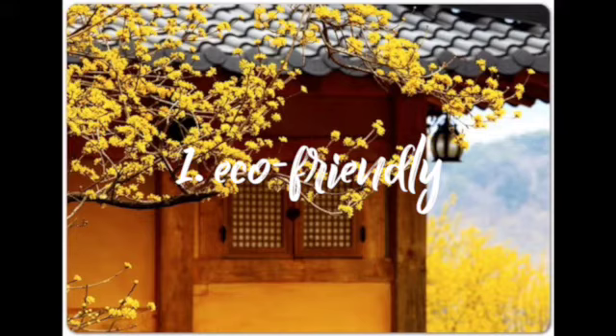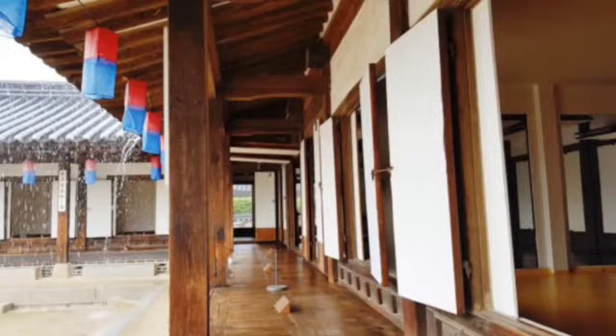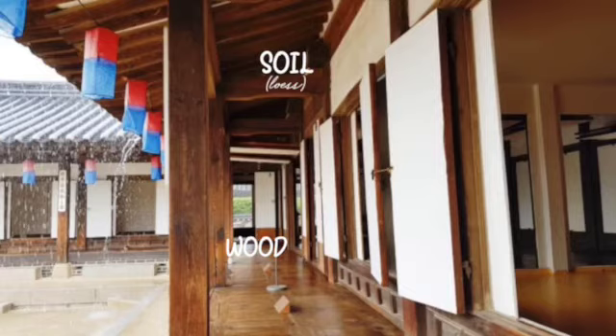In contrast, our traditional houses only use ingredients from nature. If you look at the pillars, they are made of wood. Also, the walls are all made of a mixture of soil and straw. This material is called loess. Loess has a special feature — it can breathe, so it helps to ventilate by itself, and this was really healthy for humans too.